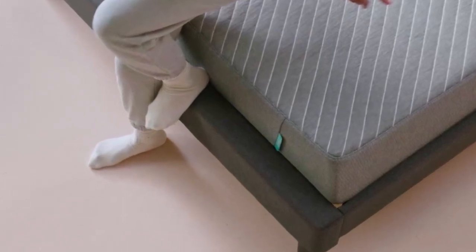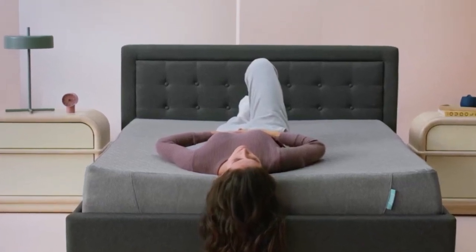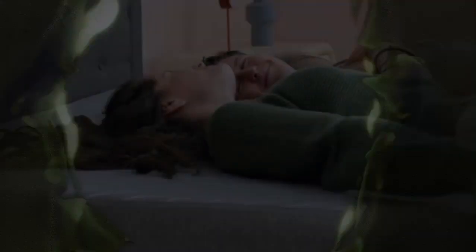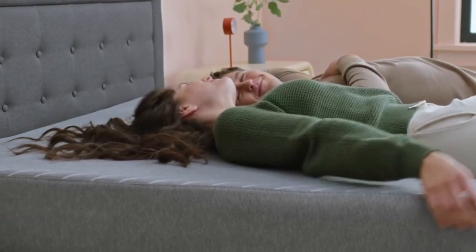Sienna offers a 180-night sleep trial for customers to test out the bed. The mattress is also backed by a 10-year warranty. Shipping is free to addresses in the contiguous U.S.